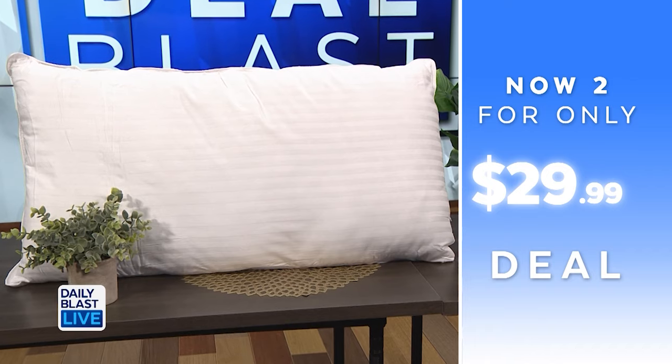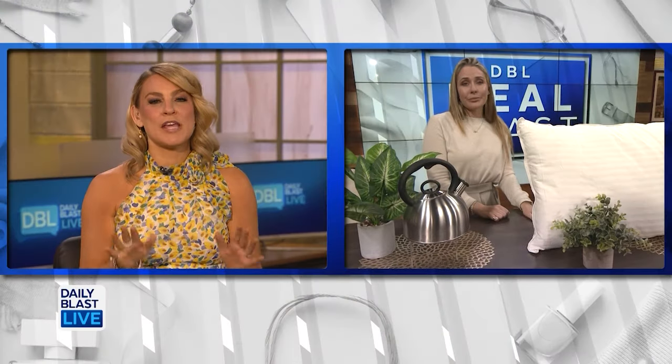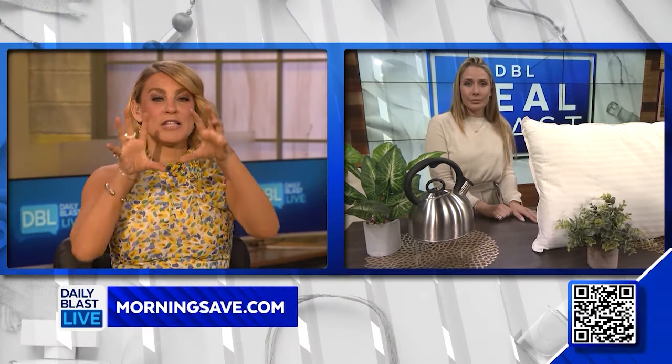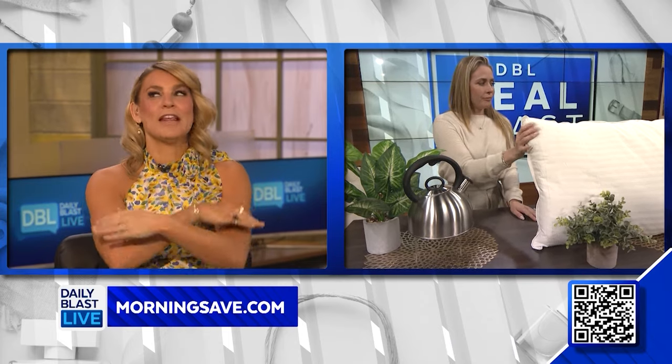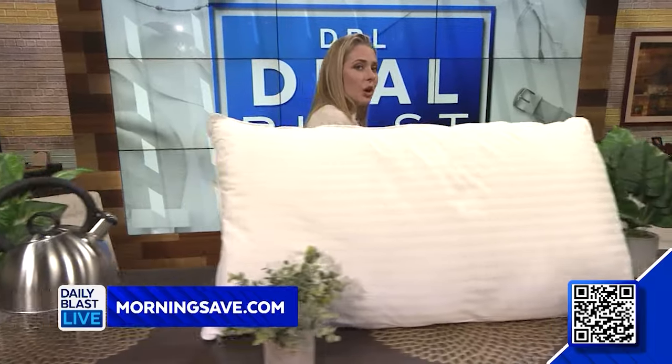Normally these are $48 each, however we have got a two-pack for $29.99 — that's saving 69%. For everyone who's like 'everything's so expensive,' two pillows with breathability during summer for that price — that's a steal.